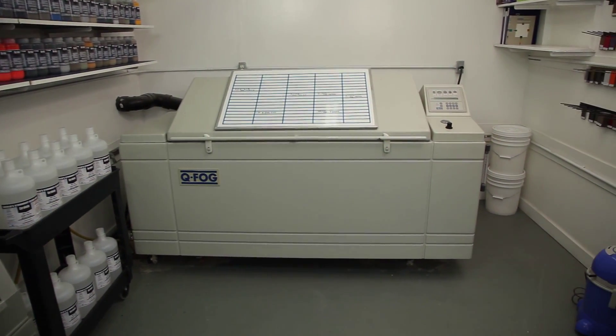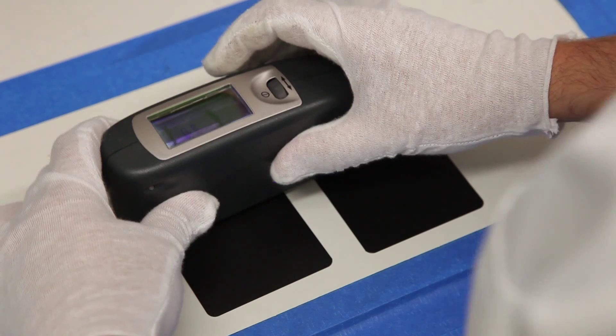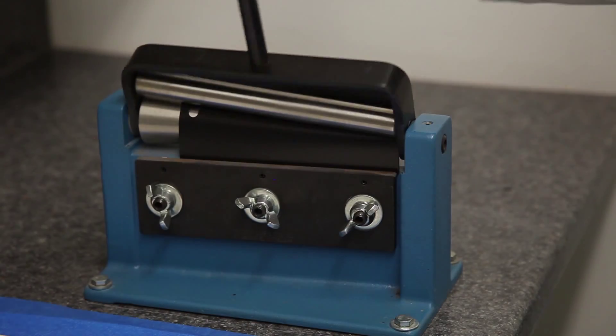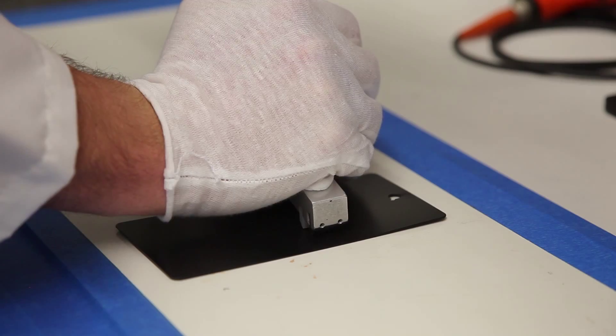NIC tests are in accordance to ASTM standards. ASTM International is a globally recognized leader in the development of standards used around the world to improve product quality, safety, and consumer confidence.